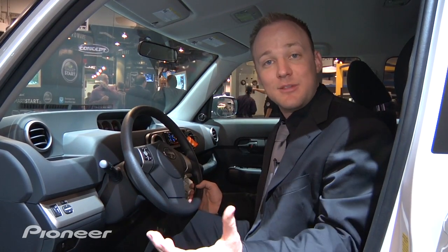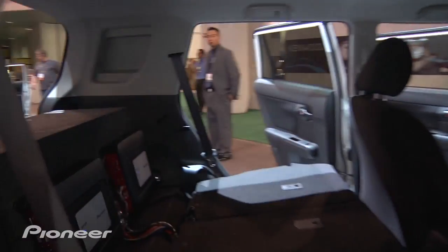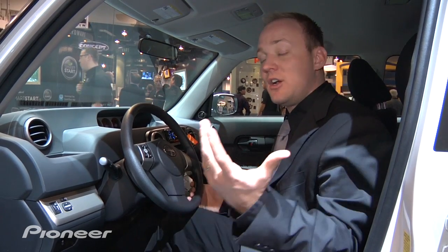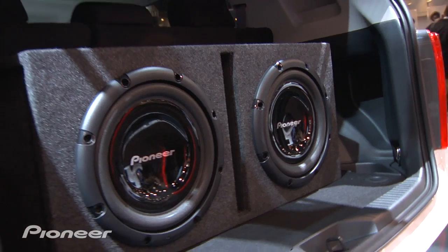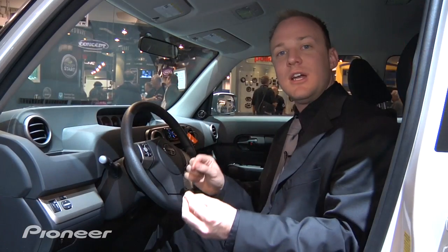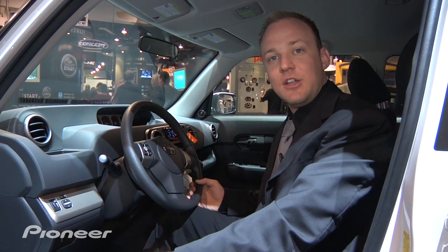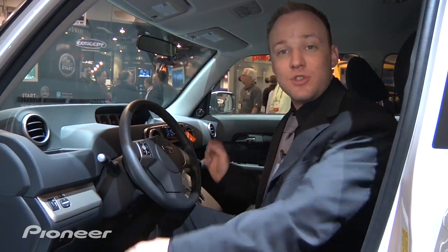Sound wouldn't be anything without power, and that's where our GM series line of amplifiers comes in to really give your sound that punch. Speaking of punch, you can't have that without some bass — our Champion series subwoofers are there to provide that lower end. Stage two is for someone taking sound quality more seriously, wanting to fine-tune their system while also getting advanced technologies like video playback, add-on navigation, and Bluetooth.